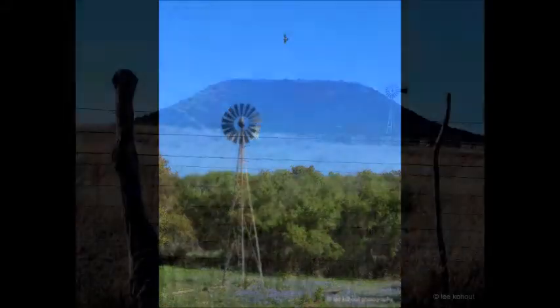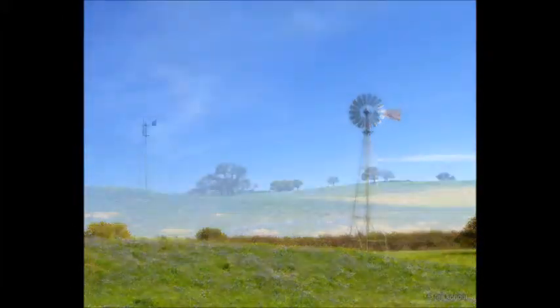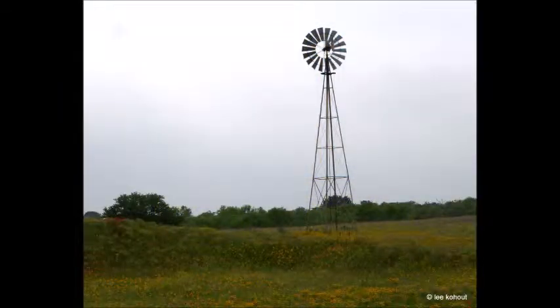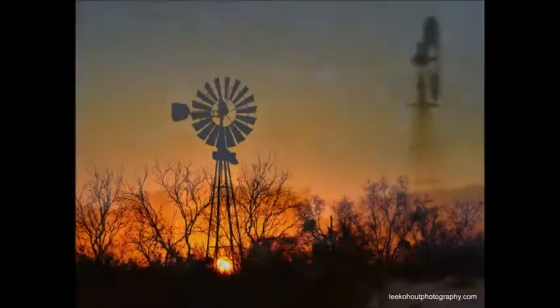And what's Texas without some windmills? We do love our windmills — at least I love our windmills. I don't think they're appreciated enough. You had to have one back in the day to survive. It sure was a harsh land down here in Texas. My hat's off to the pioneers.